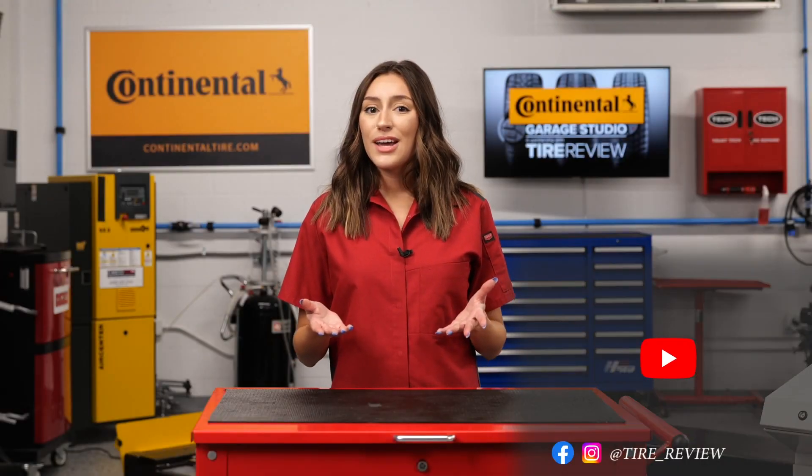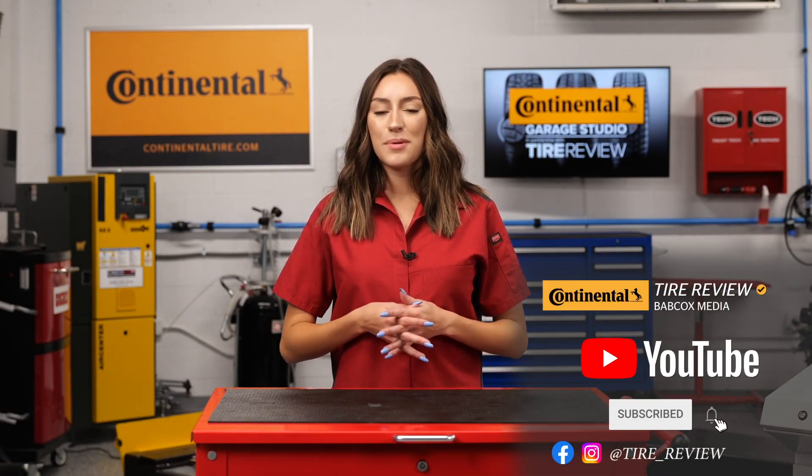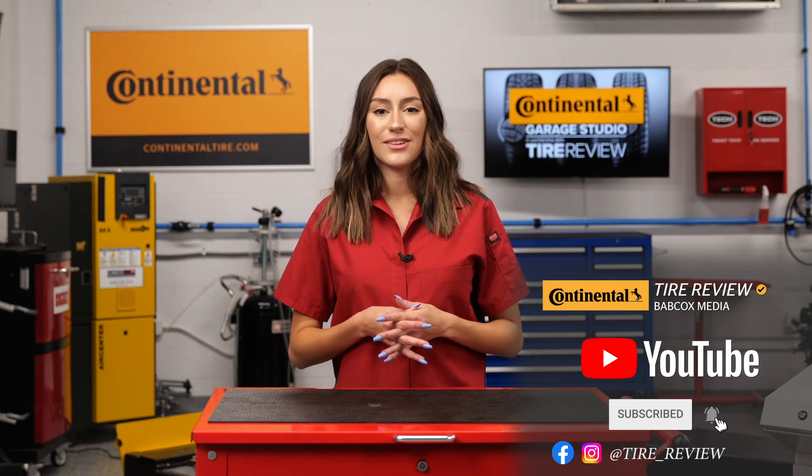Interested in learning more? You can view more details about Continental's tire development process at ContinentalTire.com.